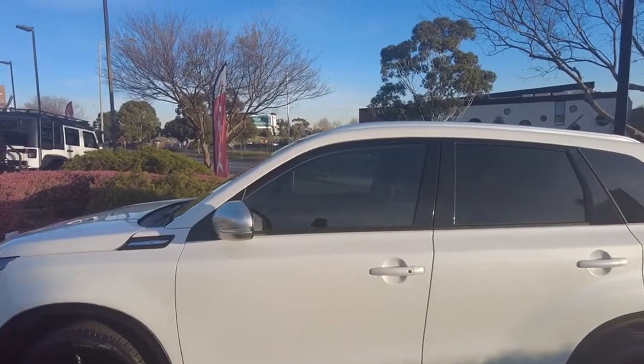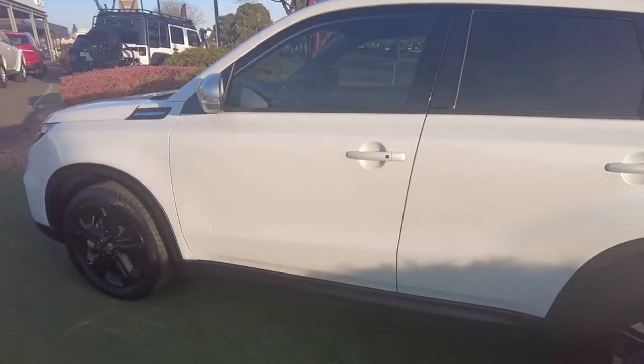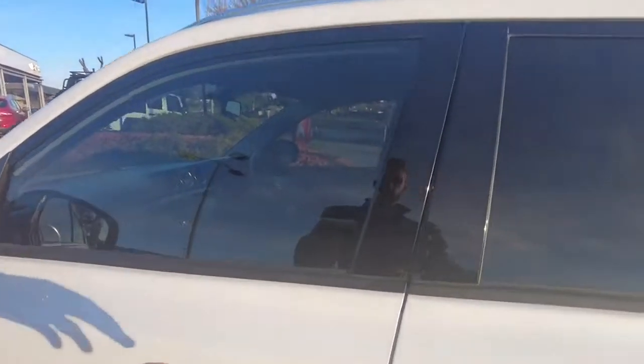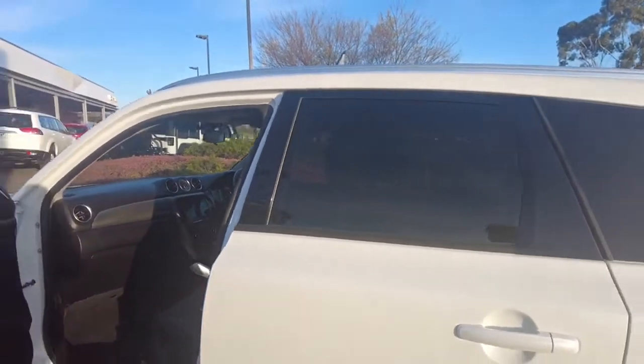It also has a keyless entry button on the back of the car, so if you're opening it up to put anything in the back without unlocking the car — or if you've lost your key in your handbag — you still have access. The buttons are nicely located on the door handles on both the driver's and passenger's side, along with the boot as well.